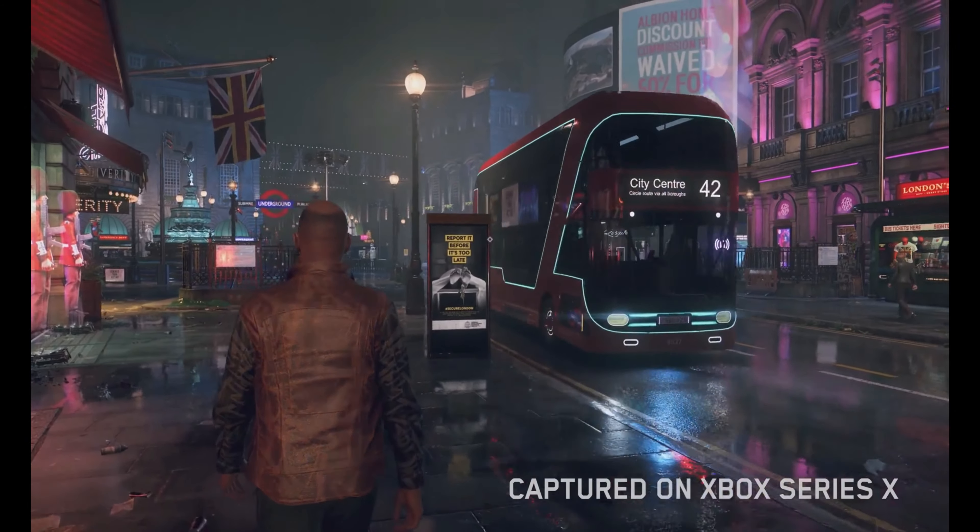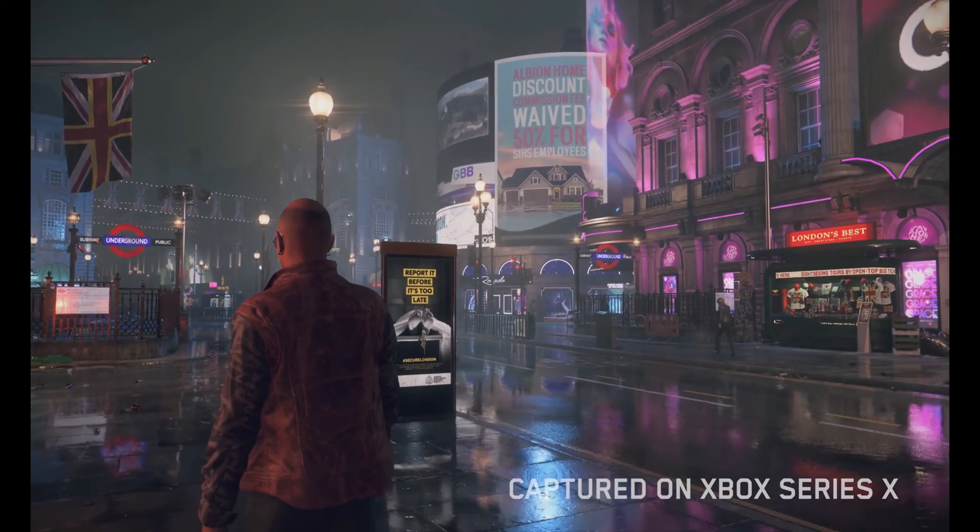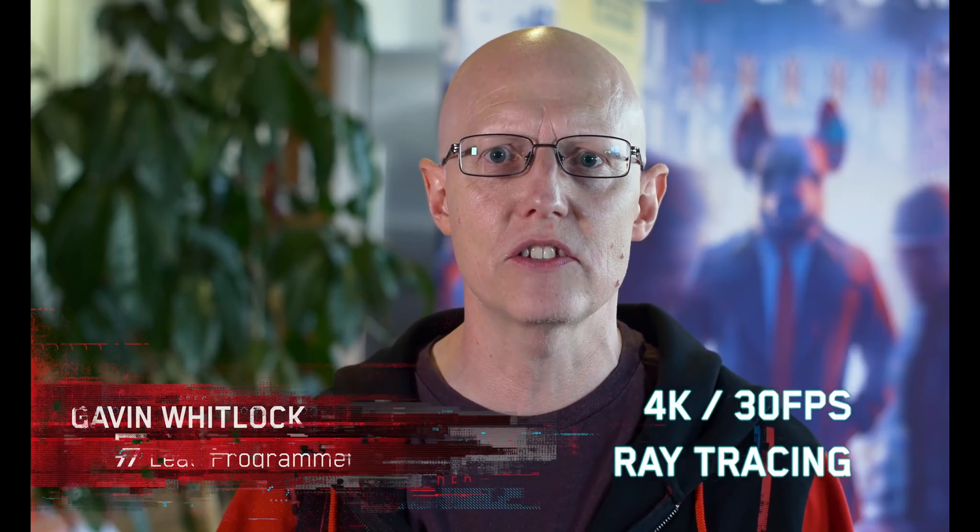Hello, everyone. Today we want to talk about the amazing possibilities that the Xbox Series X has brought to our game. Showcasing our near-future London and allowing our players full immersion has been a key goal for us. With the Xbox Series X, we're able to run at 4K resolution and a consistent 30 FPS.